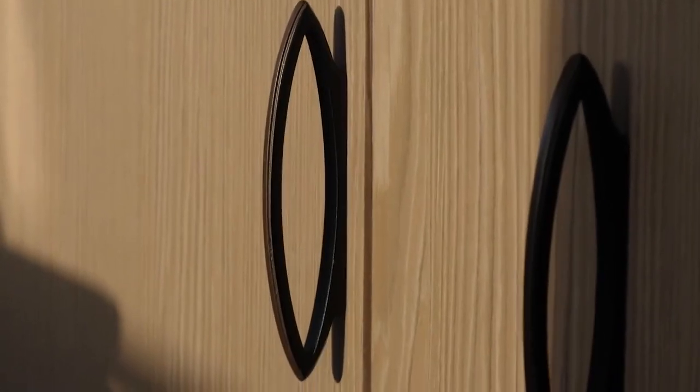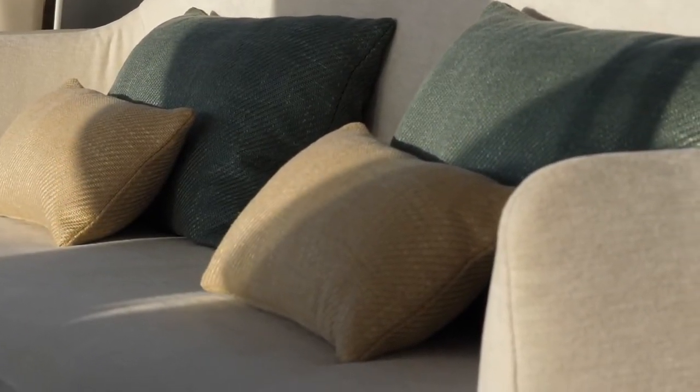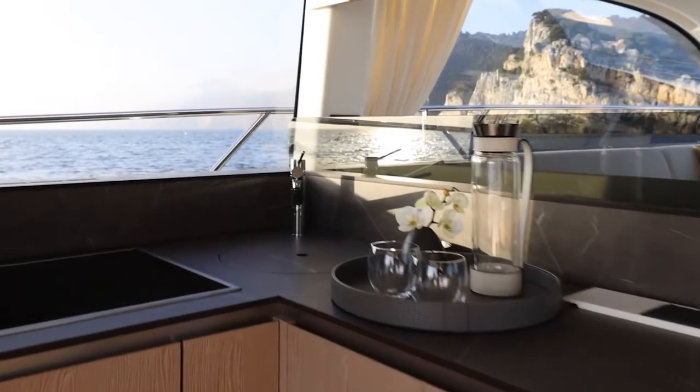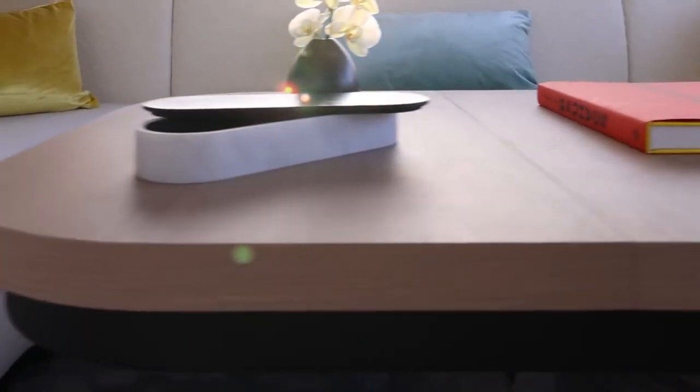In terms of interior materials, the joinery throughout is brushed oak wood — light and modern, but also warm and tactile. It's coupled with bronzed metallic accents with a matte finish. In fact, there's no high gloss on board this boat at all, which owners will be pleased to know means fewer fingerprints.